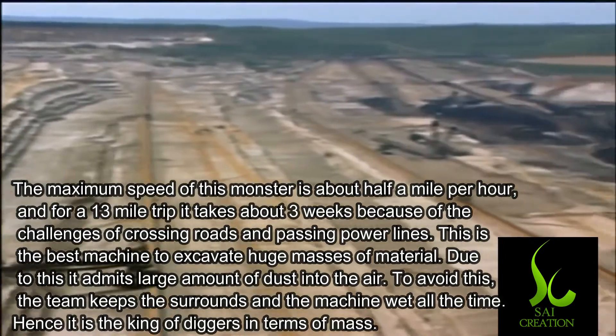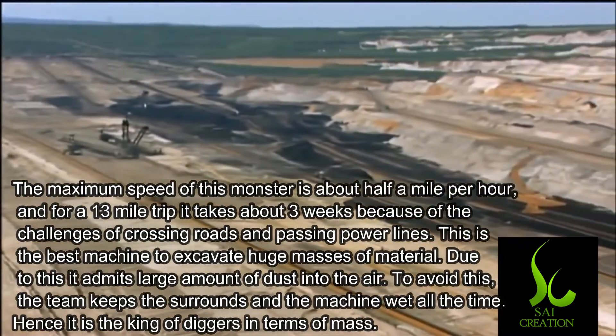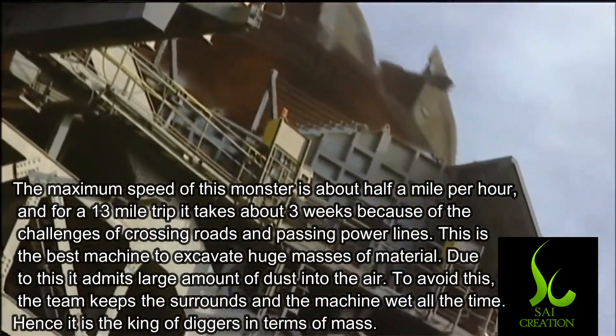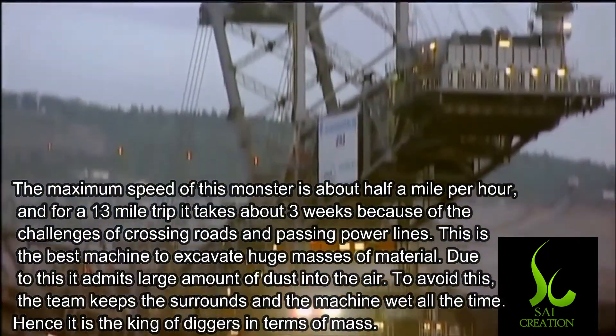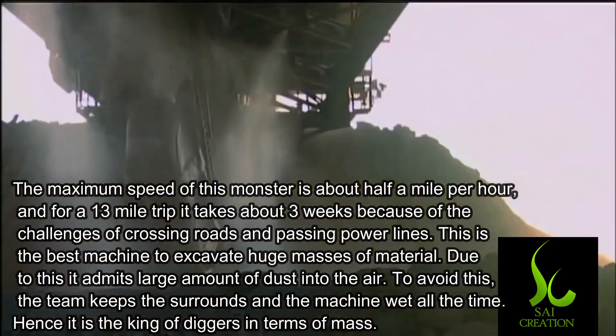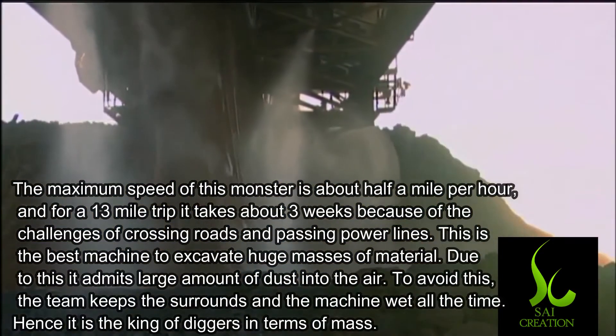This is the best machine to excavate huge masses of material, and due to this, it emits a large amount of dust into the air. To avoid this, the crew keeps the region and the machine wet at all times.